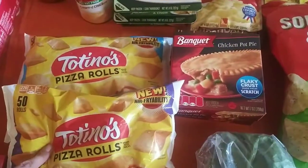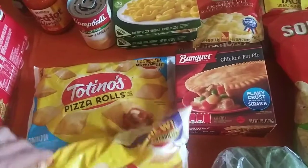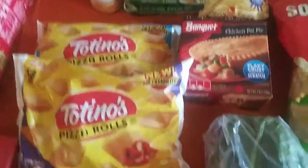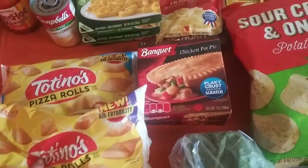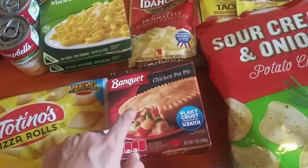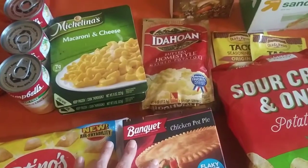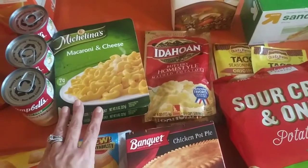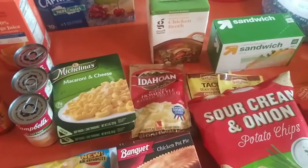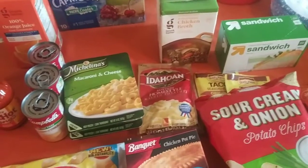I got two packs of Totino's pizza rolls — the combination and the pepperoni. I got two chicken pot pies. Maya likes these, and also macaroni and cheese. She likes to eat these after school. She's picky, so on the days I don't pack her lunch — she's not always good about telling me ahead of time if she wants her lunch packed.